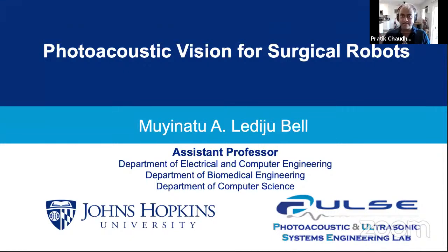Dr. Bell earned her B.S. degree in mechanical engineering with a major in biomedical engineering from MIT. She did a PhD at Duke University in biomedical engineering, and postdoctoral studies at Johns Hopkins University. She's been a recipient of numerous awards, including the MIT Tech Review's Innovators Under 35 Award, the NSF Career, the NIH Trailblazer Award, the Alfred P. Sloan Research Fellowship, and many others. Today she's going to tell us about Photoacoustic Vision for Surgical Robots.